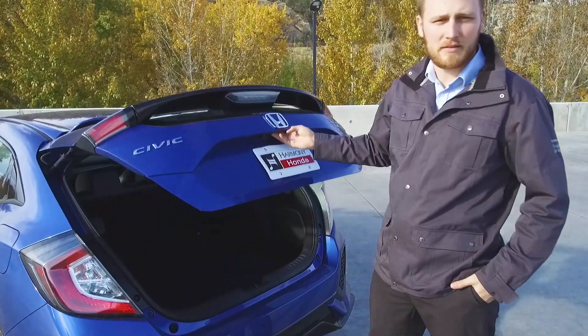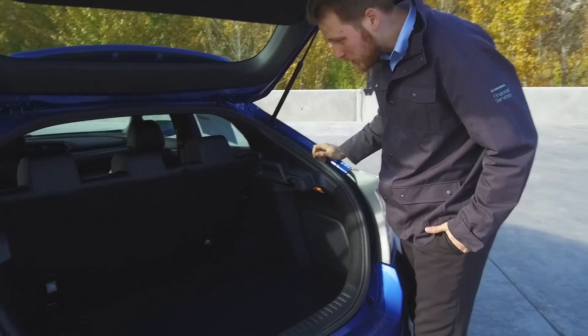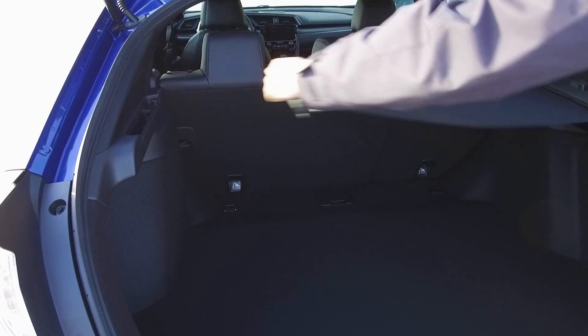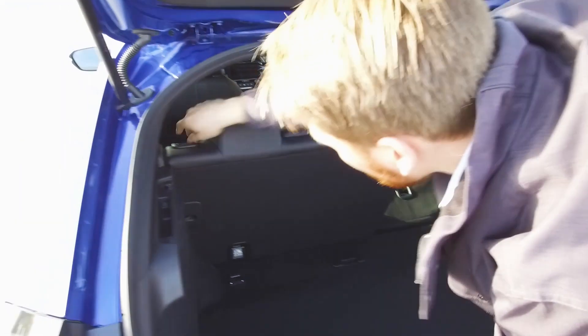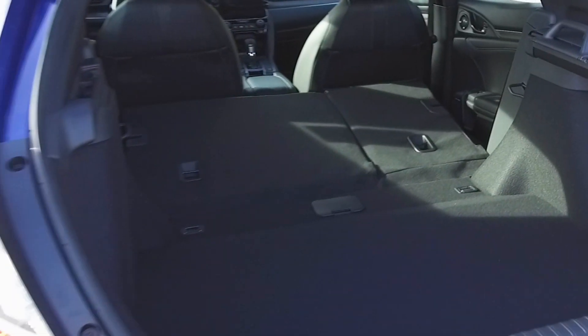Opening up the back, there's tons of room in this hatchback, which of course is why everyone buys a hatch. It's a huge opening and it stays big all the way through. You have this great little cargo cover that pulls across and keeps your stuff out of sight. If you find you need more space, just drop the seats down — it goes virtually right flat, giving you more space than you know what to do with.